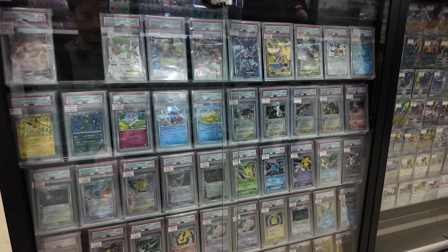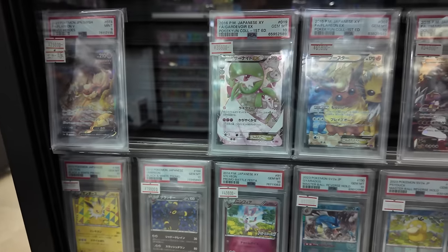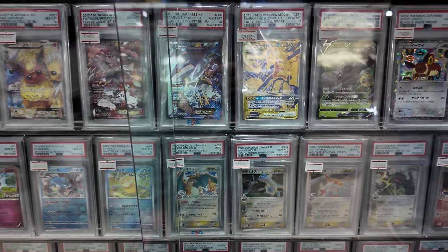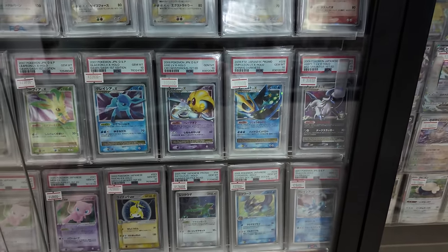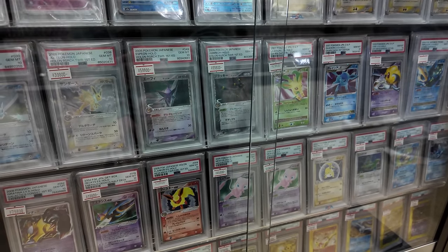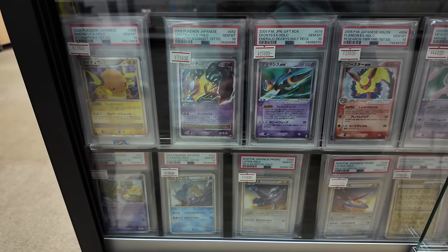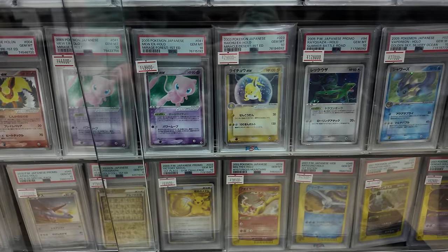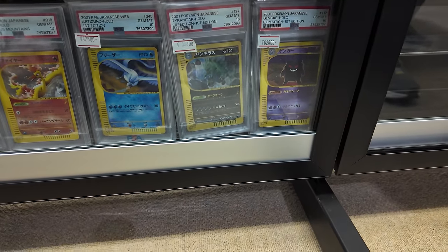A lot of Master Balls down here. As I was saying earlier in the video — a lot of what you're seeing on the shelves is what probably wouldn't grade well. So rather than grade it and get an 8 or a 9, they just sell it as a raw. Then you can see their 10s on the shelf, or where they thought it would be a 10 and then got a 9 and they just have to sell it anyway. A lot of Delta Species Holos here — those 10s are so expensive. Usually the centering on Delta Species is really bad, even I know that.